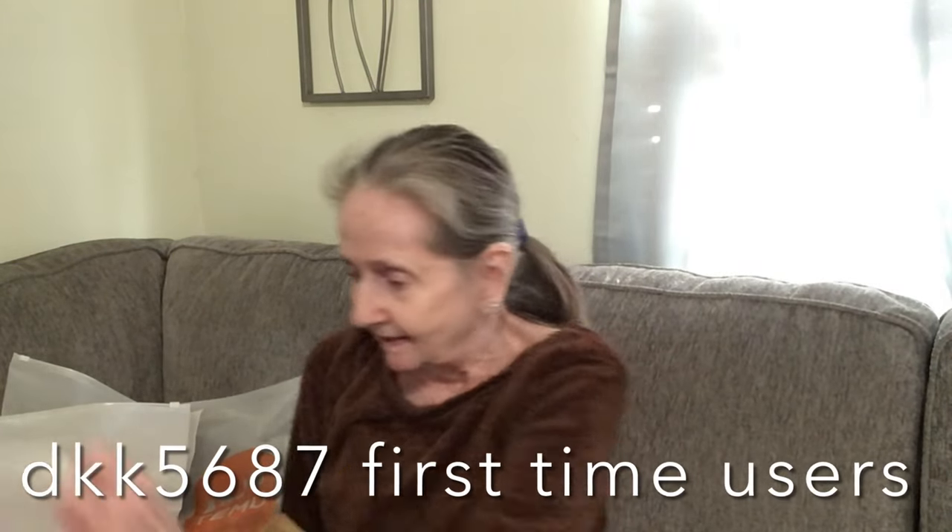Don't forget to use my code — DKK5687 — to claim your 30% off. Download the TEMU app. Now, this was $17.49, and these are Japanese rice bowls.